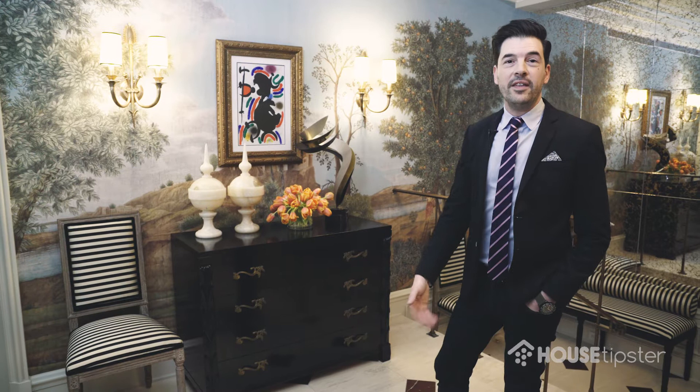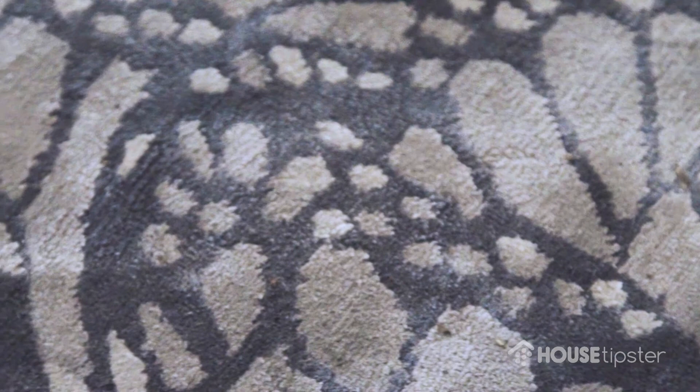Center stage is this Alexander McQueen rug by The Rug Company, which has a great butterfly pattern. I purposely chose it to represent the metamorphosis that takes place every year here at Kipps Bay Showhouse.